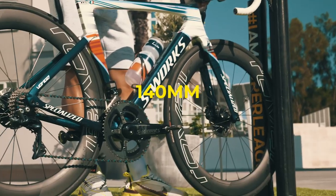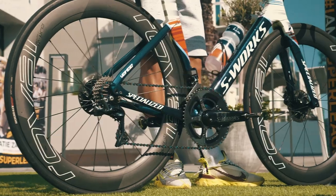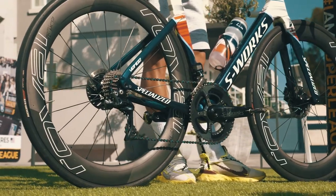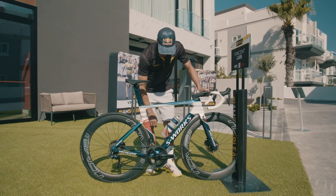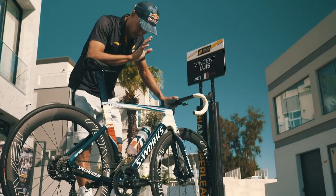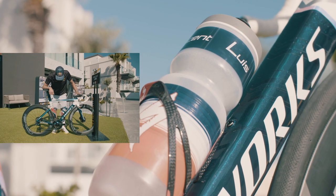The discs — I'm riding 140 front and back. It's pretty unusual. Most guys are riding 160 at the front, but I like this feeling. Only one bottle cage — super-league racing is super short, so I don't need two. I can't even drop this one off.